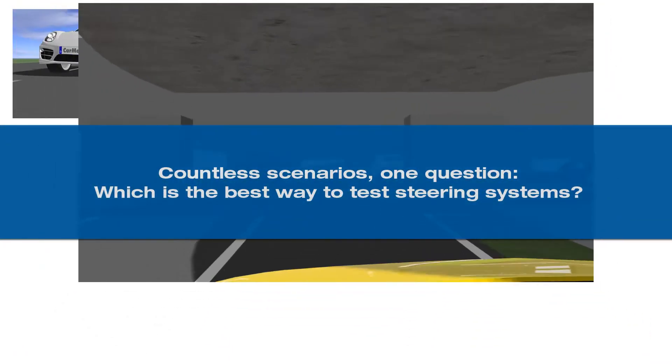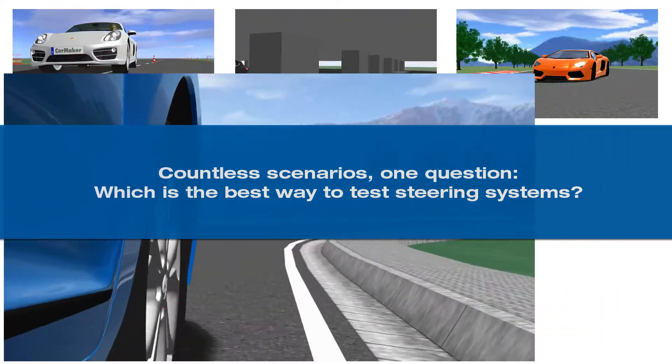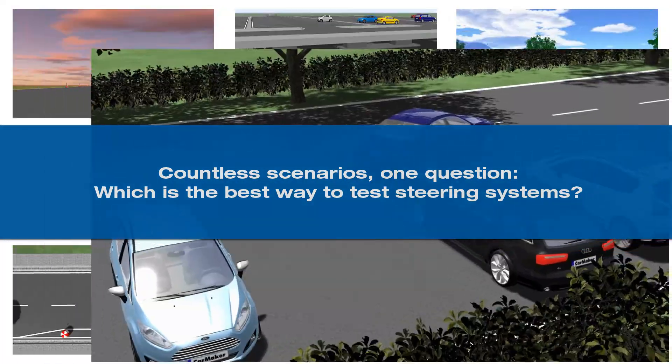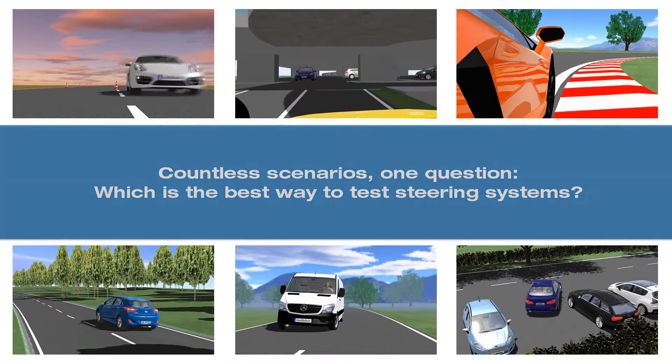Have you ever counted the possible steering situations in everyday traffic? All these need to be tested in vehicle development. At IPG Automotive, we have developed a solution to tackle this particular problem: our Steering-in-the-Loop test bench.